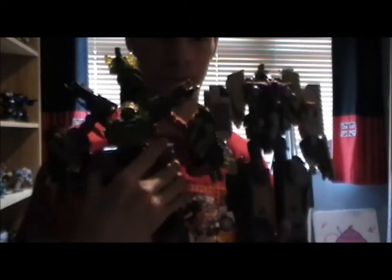Obviously I want to get the Armada Megatron so I can combine Tidal Wave and Megatron together, because I think that'd be pretty cool. Tidal Wave is really, really cool. These two figures — and the Armada Starscream as well — I'm really glad to have. That's just a bonus to me.